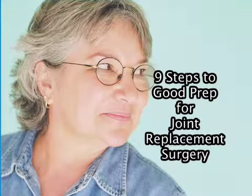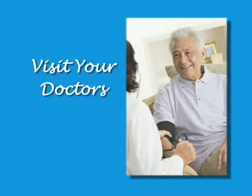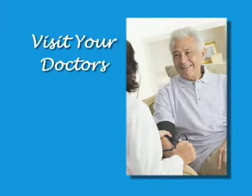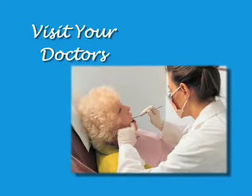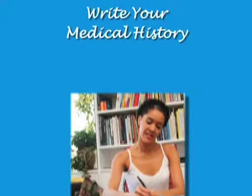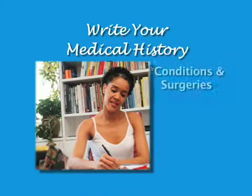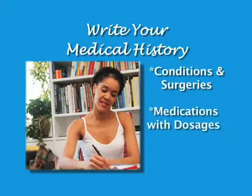The first thing you will need to do is arrange for a visit with your primary care physician prior to surgery to assess your general health condition. Be sure to handle any dental work well in advance of your scheduled surgical date. After your visit with your primary care doctor, create a master medical history by listing all your medical conditions and surgeries, all your medications with exact dosages and frequency, and any allergies or negative reactions to medications or anesthesia.